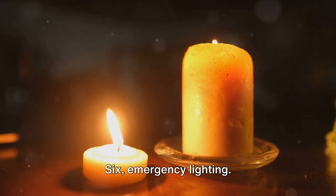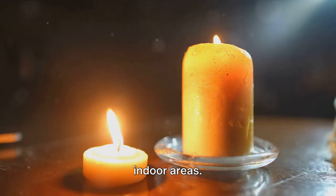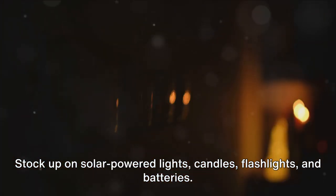6. Emergency lighting. Visibility is crucial during nighttime or in dark indoor areas. Stock up on solar-powered lights, candles, flashlights, and batteries.